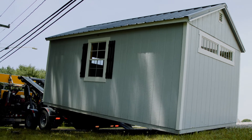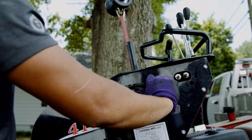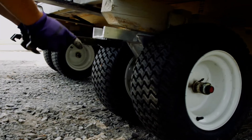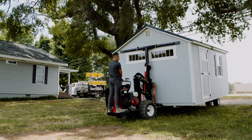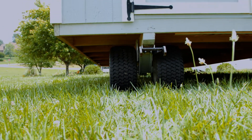Once the shed installer arrives at your property, they will use our specialized equipment to transport the shed to the destination in your yard. Our mule machine tugs the shed to the placement site with minimal effect to your lawn and yard.